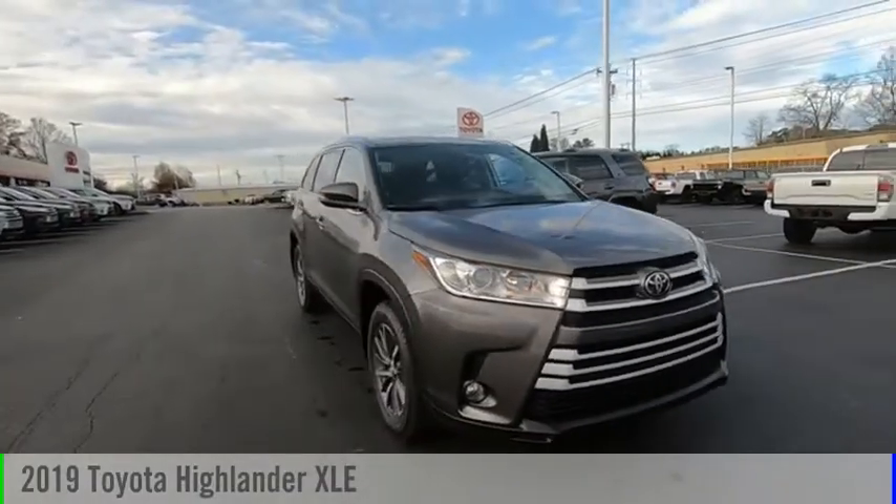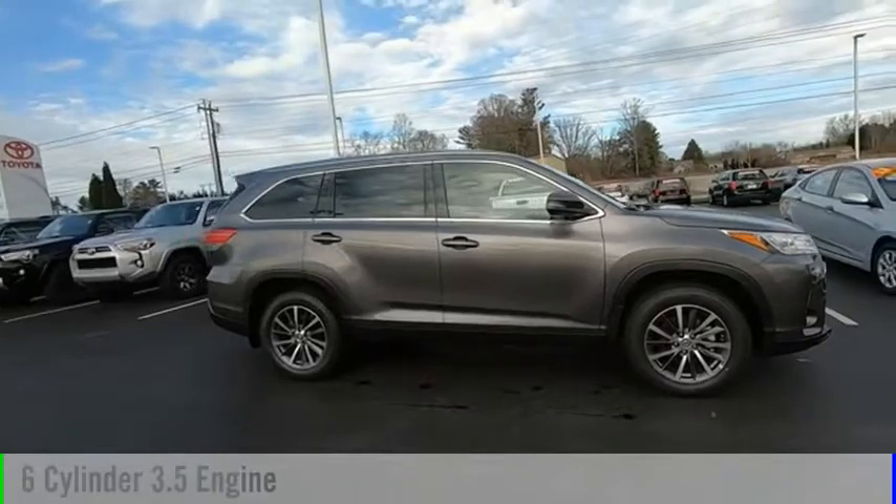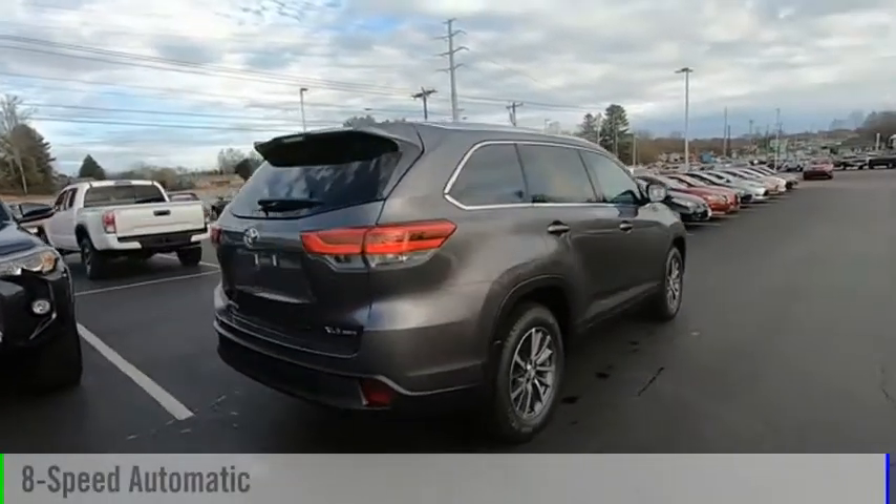Take a ride in the 2019 Highlander. This vehicle is powered by a six-cylinder, 3.5-liter engine and comes with an eight-speed automatic transmission.